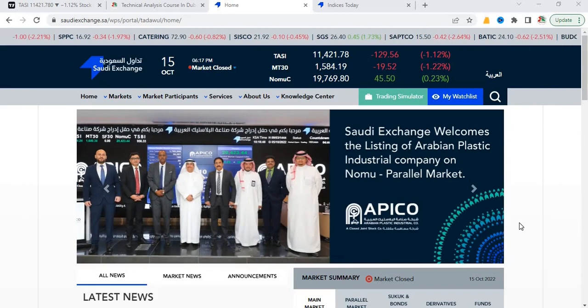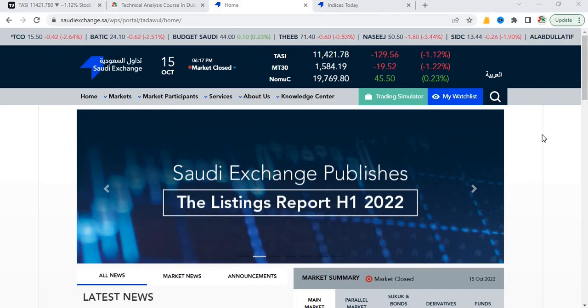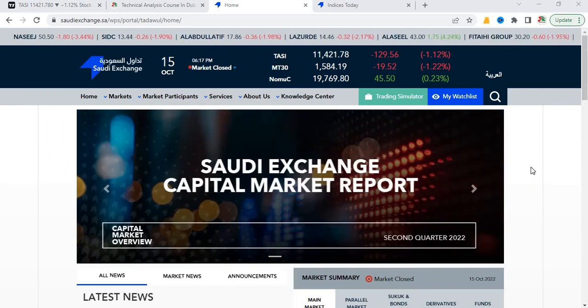Hello stockers, welcome back! I hope you have seen my previous video on how to invest in the US stock market without paying any commission and taxes. Just in case you have missed that video, I will provide a link at the top — you may click and watch it. Today I will show you how you can invest in the Saudi stock market if you are a resident in UAE.